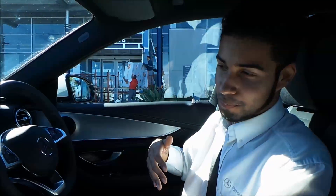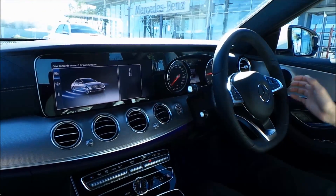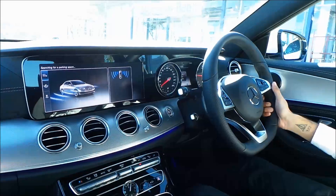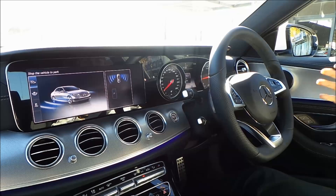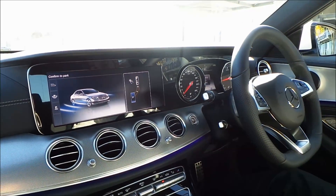First things first, we're going to activate the system and you will see the car is busy scanning for a parking space. The car has identified a parking space.